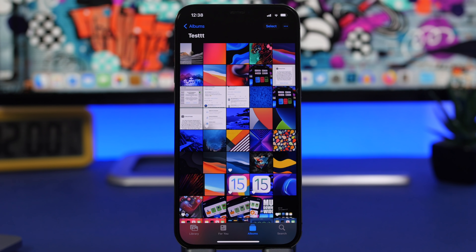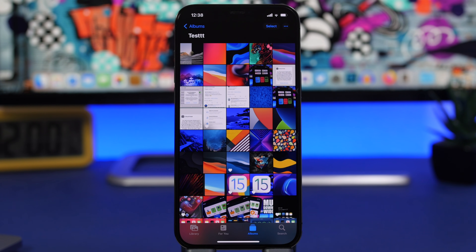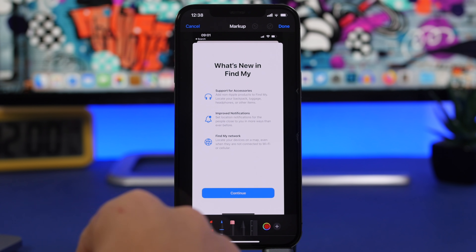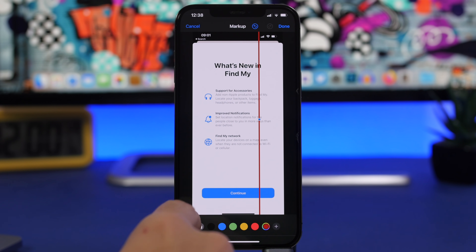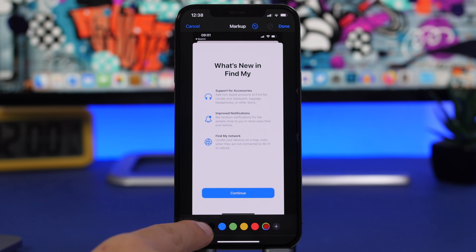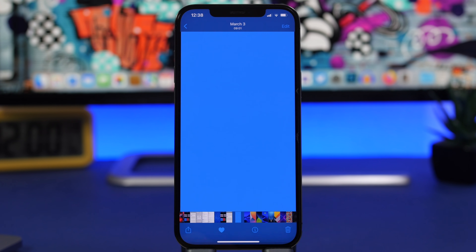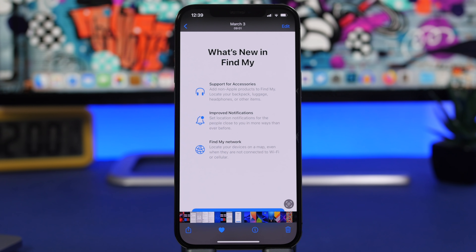Here's a trick to hide any picture in plain sight. Go to the picture, tap edit, then tap the markup button. Tap the plus button and choose the square shape. Size it so it fills the whole picture, then tap the color button and select any color, then tap done. Now it just looks like a random solid color wallpaper among your photos, hiding the picture. To reveal it, tap edit, then revert to original, and the picture shows up again.